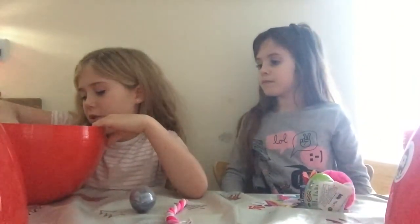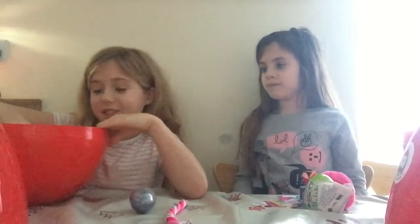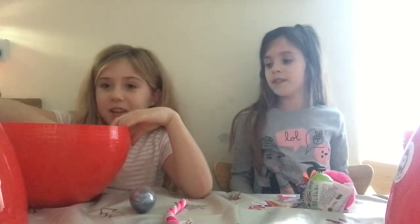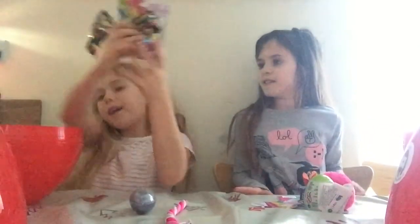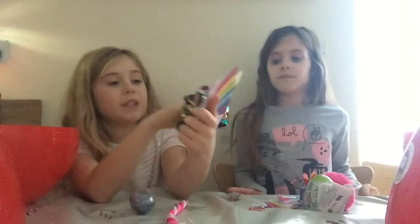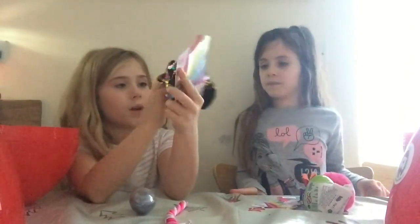I'm gonna give you a clue on this one as well — it's from JoJo Siwa and she wears them a lot. Four seconds to guess — four, three, two, one. If you guessed it right, it's a sequin JoJo Siwa bow and I really like it.